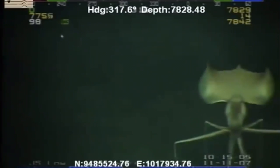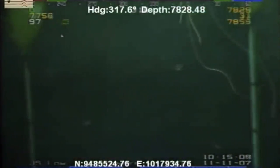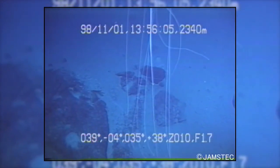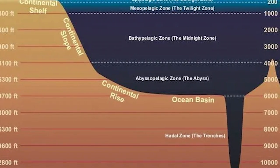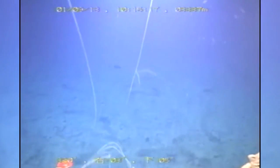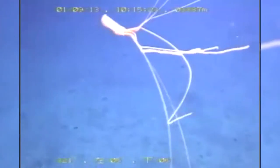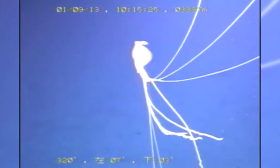While the squid seen at the beginning of the video was 7,900 feet underwater, the current depth record for a bigfin squid is 20,400 feet, making it the first and only squid known to inhabit the hadal zone. Just to emphasize how insane it is, the pressure at this depth is approximately 60 megapascals, which is equivalent to around 600 times atmospheric pressure at sea level.